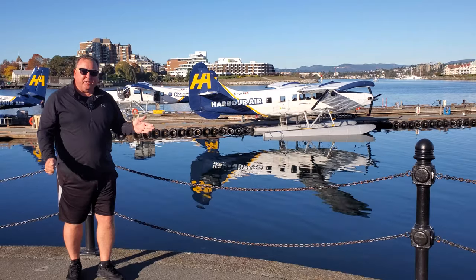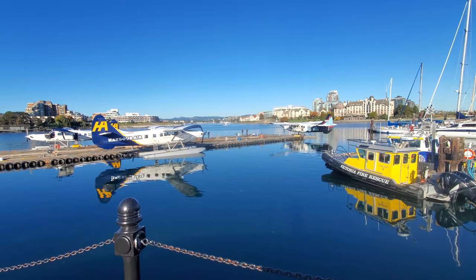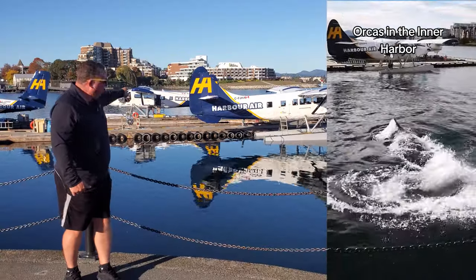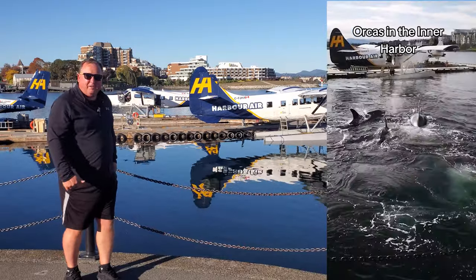One of the best places to actually do wildlife spotting is right here in the Inner Harbor. In fact, you'll see seals, the occasional otter up on one of the docks, and just last week a whole pod of orca came in and swam right underneath these seaplanes.